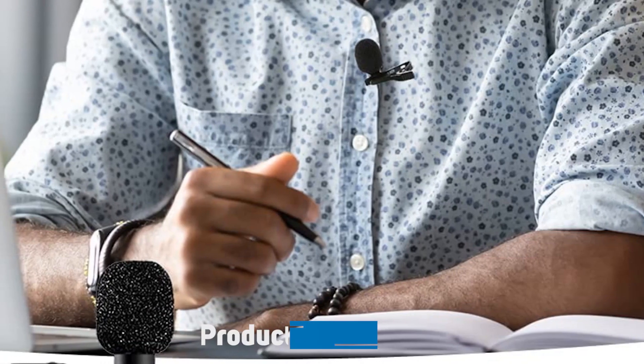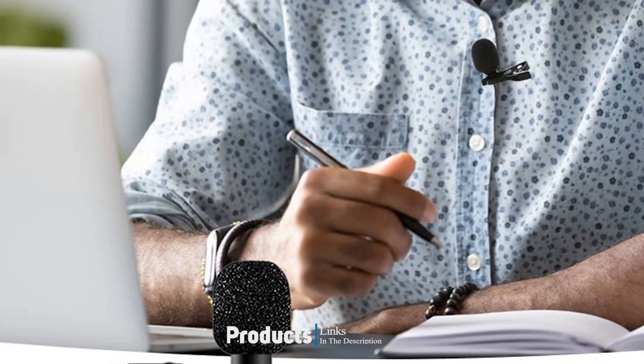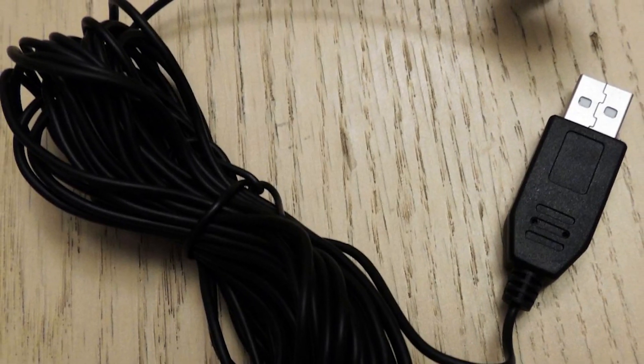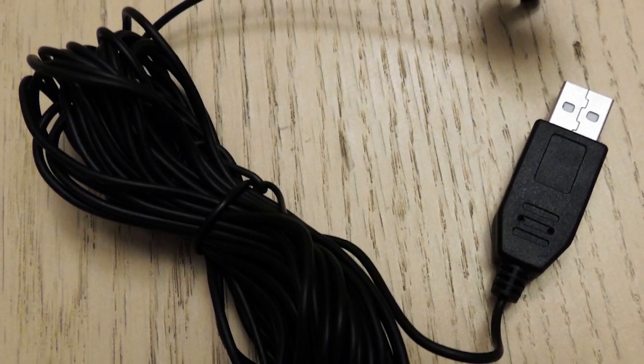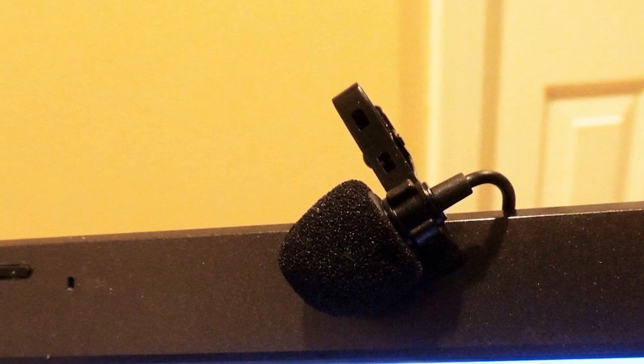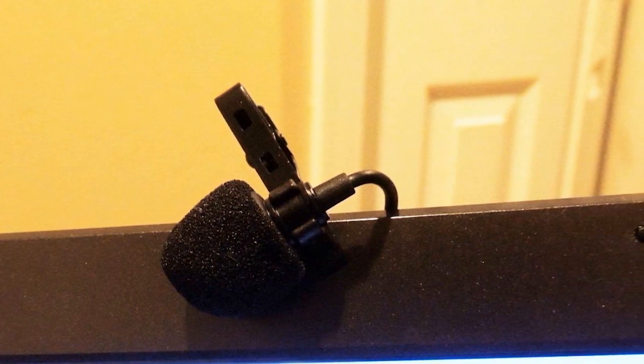Next at number four, we have the Move Alone USB Lapel Clip-on Streaming Mic. The Move Alone is a quality little clip-on lavalier mic that plugs straight into any computer's USB port. It's a no-fuss, all-purpose versatile microphone for streamers, YouTubers, and podcasters. The Move Alone is a budget-end lavalier omnidirectional mic and the cheapest on this list. It's still a vast improvement on built-in computer mics, and that's the point.